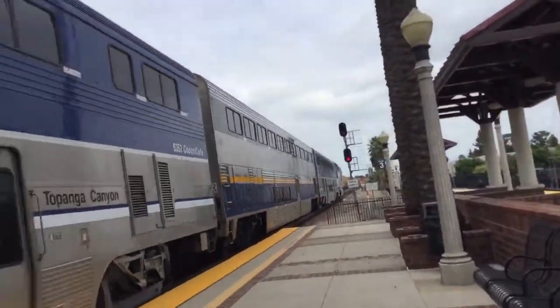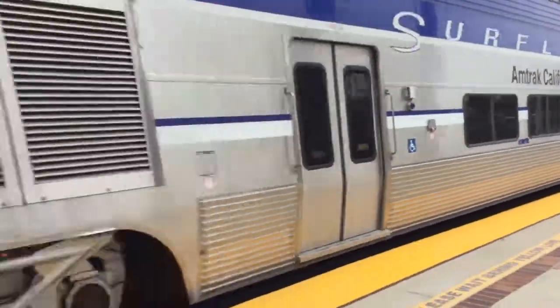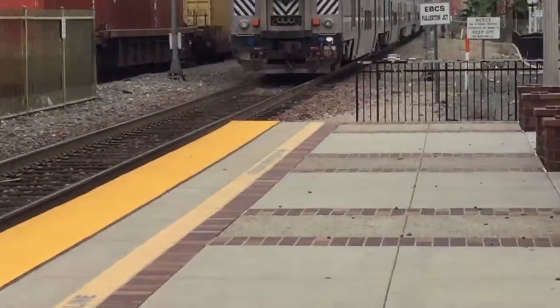Capital Corridor car! 6,900 is the cap car.